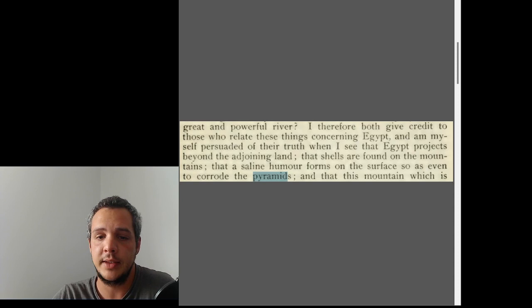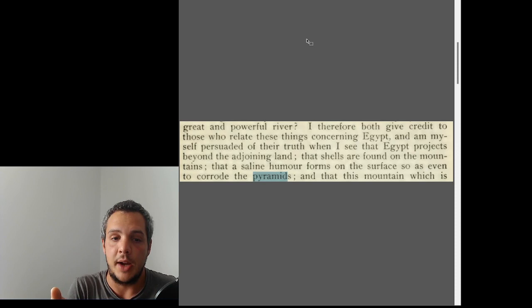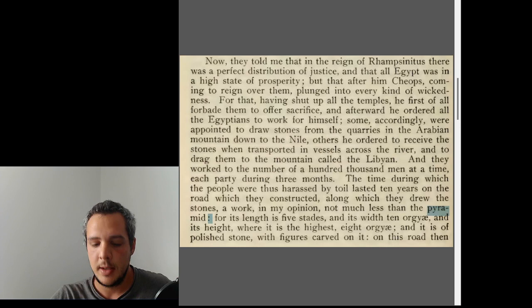Herodotus states: 'I give credit to those who relate these things concerning Egypt, and I am myself persuaded of their truth when I see that Egypt projects beyond the adjoining land, that shells are found on the mountains, that a saline humor forms on the surface so as even to corrode the pyramids.' Whether corrosion happens inside or outside is not stated clearly, but it's probably on the outside, since he never really mentions internal chambers.